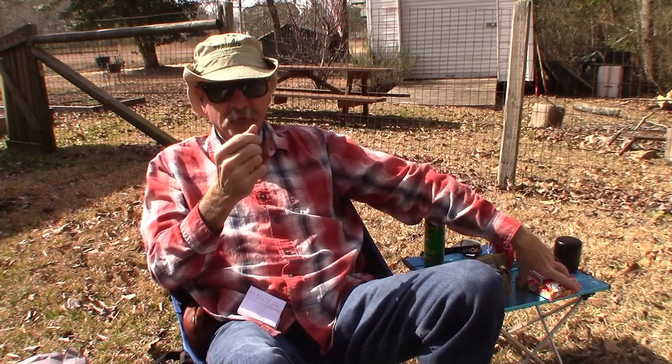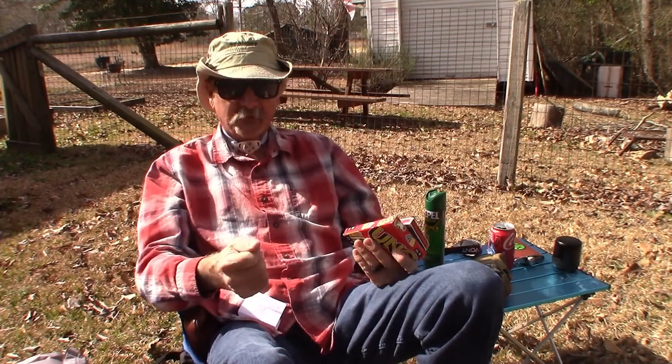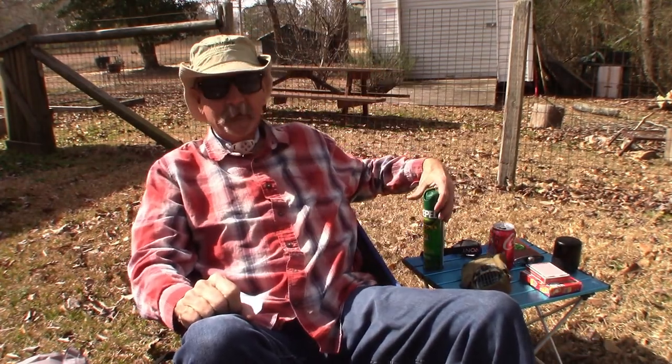Item number six: some form of entertainment. Whether you choose entertainment on your phone via video games or whatever, or something as simple as a deck of cards, UNO, or dice and Yahtzee cards — there are a lot of different card games that pack easy. Yes, nothing beats sitting in the outdoors and enjoying the view and the sound of nature, but sometimes you want to spice it up and have a little fun. Take some type of entertainment along — it'll make the outdoors more enjoyable.